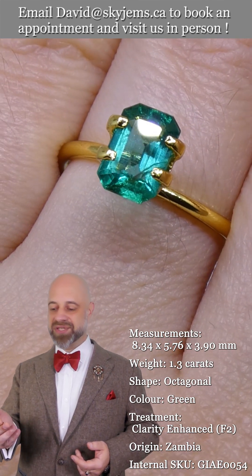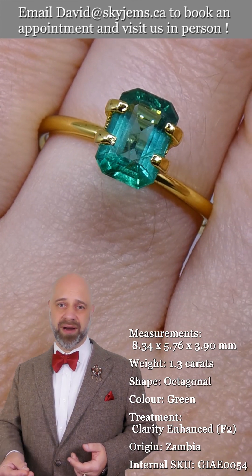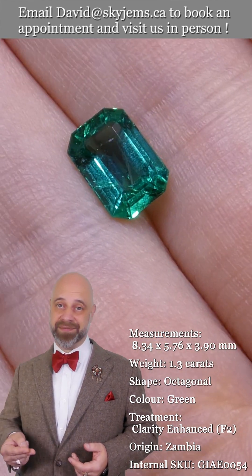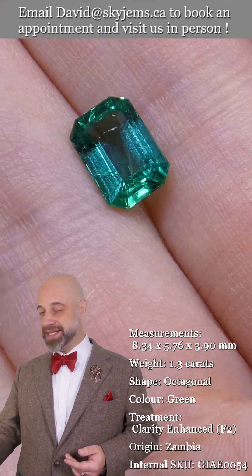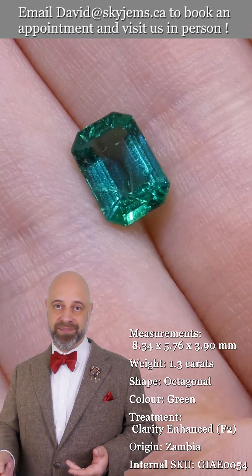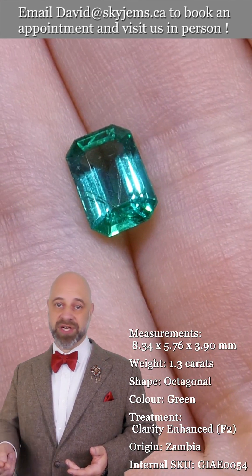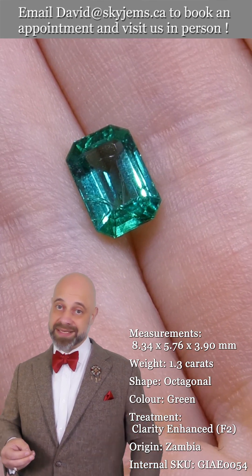When you have stones that have this much color to them — rich, rich saturated color — and are clean like this, clean like water, it's an incredible stone. People are going to see this and they will ask you, is that real? Because it's so clean and so bright and there's so much color to it that it looks like it can't be a real gem, but it is.